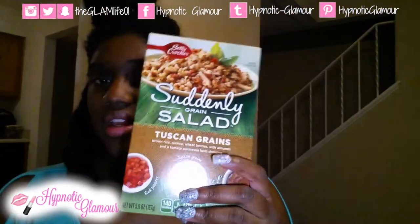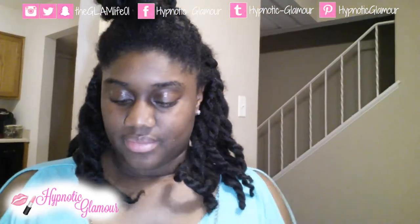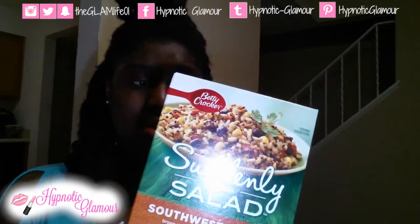First I picked up some of these Suddenly Grain Salads. They have three of them: Harvest Grains, Tuscan Grains, and Southwest Grains. These are side dishes, they look really good and they seem really healthy, so I was excited to see these. They all expire in 2018, so still good.